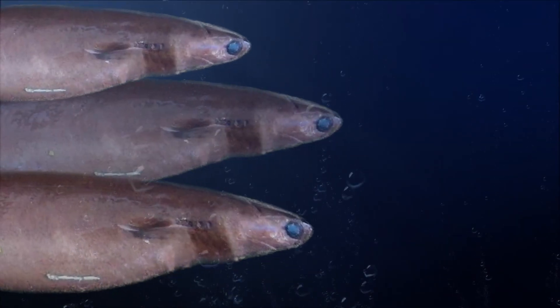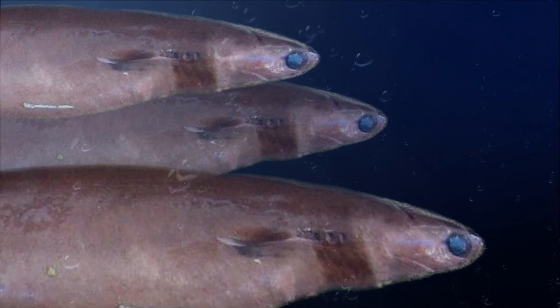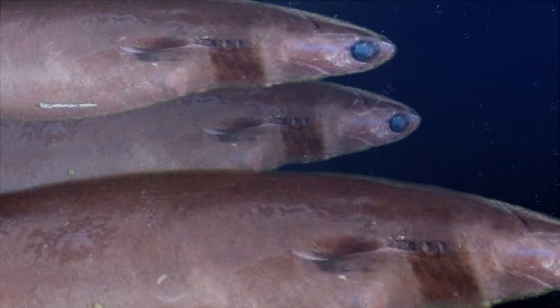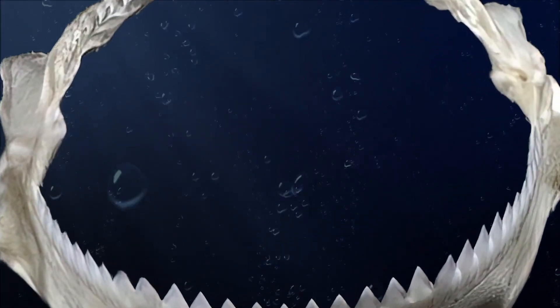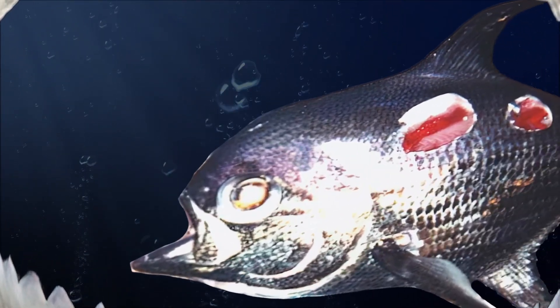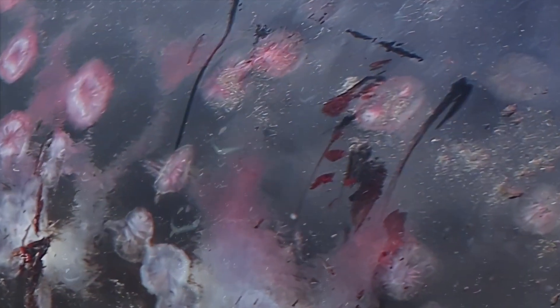It has been known to travel in schools, making it the piranha of the ocean. It attaches itself using its suctorial lips and a specialised pharynx, and neatly excises a chunk of flesh using its bandsaw-like set of lower teeth. It is called a cookie cutter shark due to its habit of gouging round plugs, as if cut out with a cookie cutter.